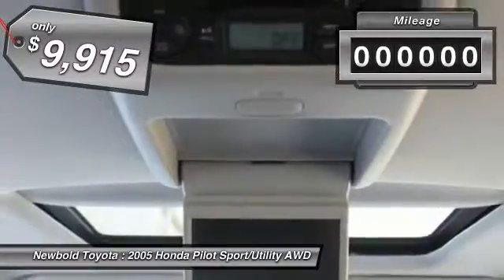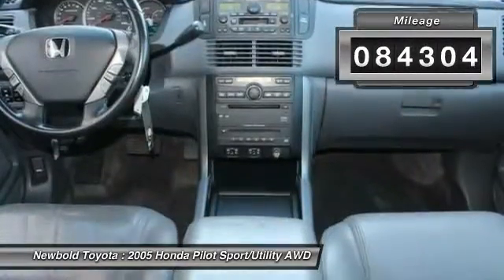And is priced below $10,000. This vehicle has less than 85,000 miles.